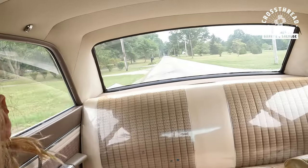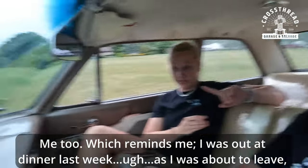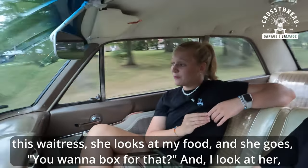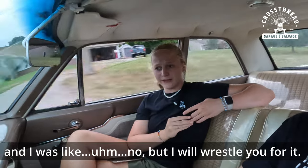Caitlin is looking forward to it, right Caitlin? Thanks for joining us this week on Crossroad Garage and Salvage. We're actually waiting on some parts to come in for the front suspension on Caitlin's truck — we haven't given up on swapping the '41 cab onto that 2000 Power Stroke, but we don't have the parts yet. So when I was out at dinner last week, as I was about to leave, this waitress looks at my food and goes, 'You want a box for that?' And I said, 'No, but I will wrestle you for it.'